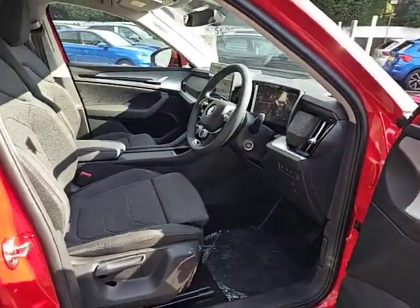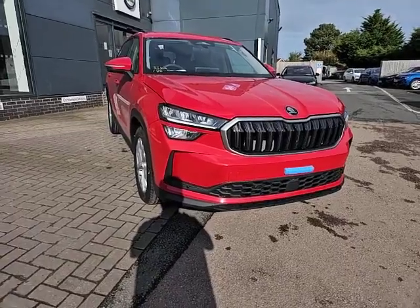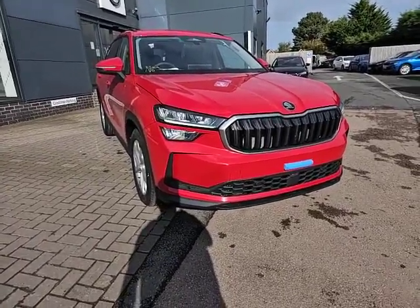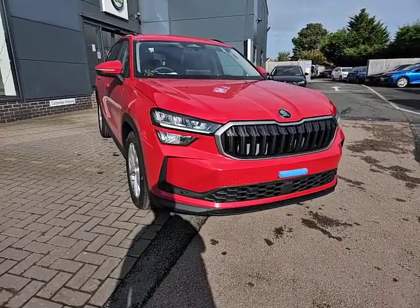This really is a lovely looking vehicle inside and out. The Skoda Kodiak SE diesel in velvet red. If you're looking to inquire on the vehicle please feel free to give me a call.